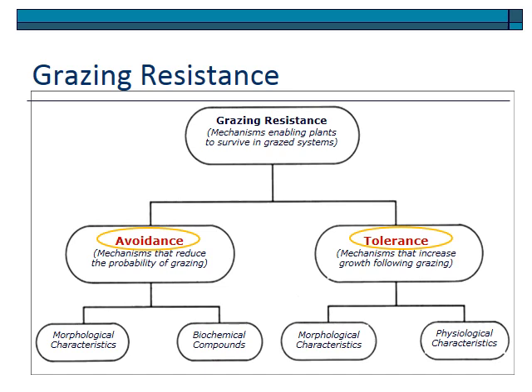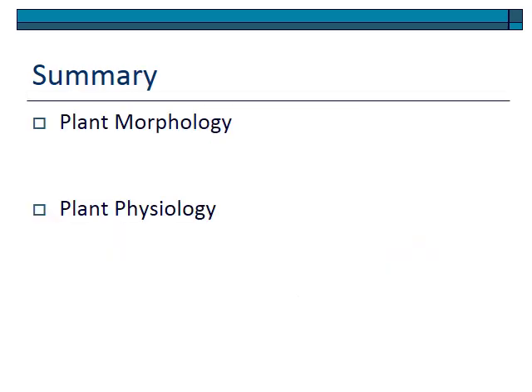Grazing resistance is divided into avoidance and tolerance, each with morphological and biochemical or physiological aspects. Plant morphology is dependent on plant type, grazing history, and species — some plants are more able to tolerate grazing than others. Some plants have mechanisms to more easily reestablish carbon after defoliation. The general rules are dependent on place, the amount of resources available, and the plant. The answer to how plants tolerate grazing is that we have general principles, but it depends.